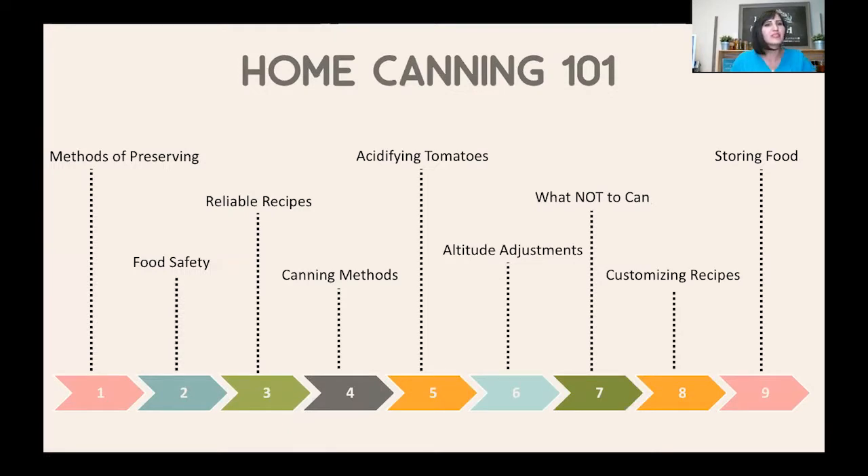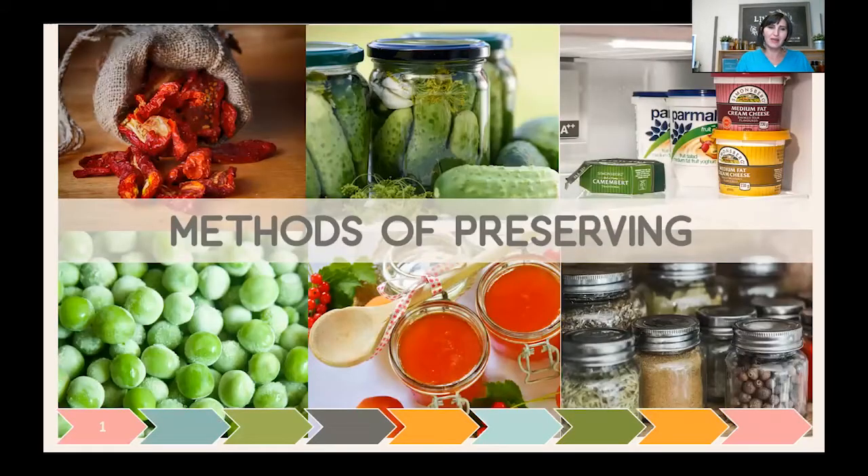In this presentation we'll be talking about methods of preserving, focusing on canning specifically but mentioning others and giving you resources. We'll talk about food safety and how it relates to canning, where to find reliable scientifically tested recipes, the two canning methods and how the process works, adding acid to tomatoes, altitude adjustments, what not to can, customizing recipes you can safely make, and storage of food products.